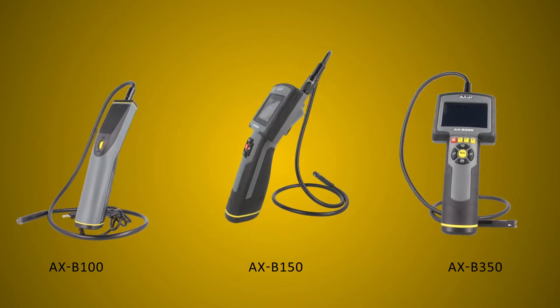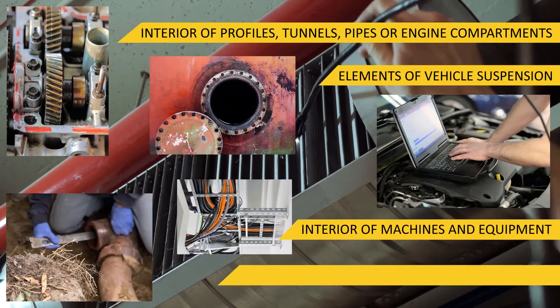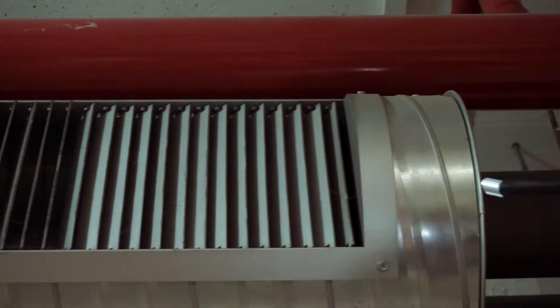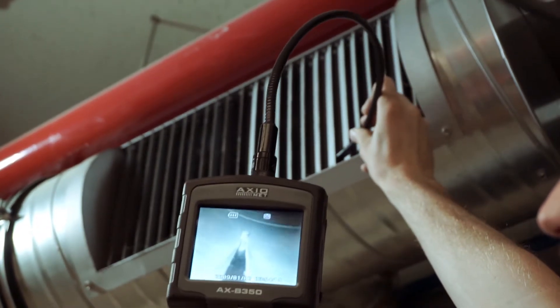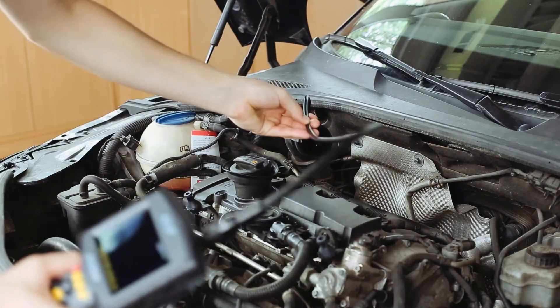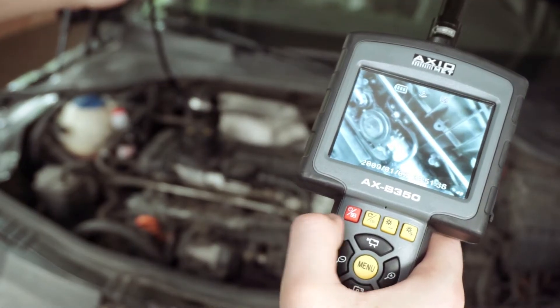Borescopes are used for visual inspection in hard-to-reach spaces where very small cameras and additional lighting are needed. They are characterized by their mobility and can be used on ladders to inspect ventilation ducts, in tight spaces for sewerage pipe inspection, and for works performed under a car on a lift. These borescopes let us inspect very complex devices without the need to disassemble them.